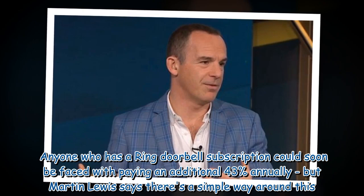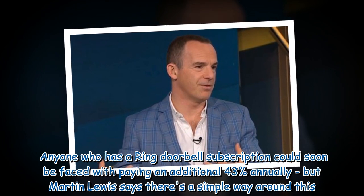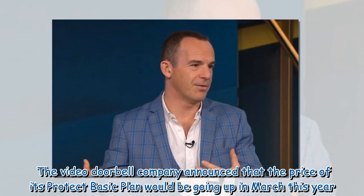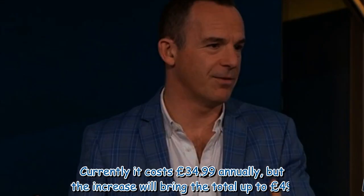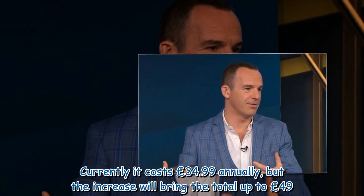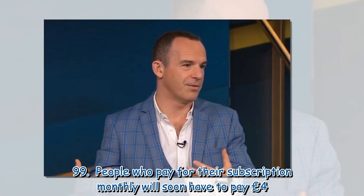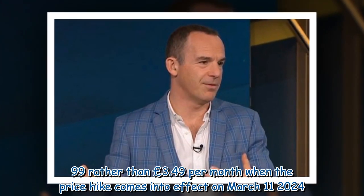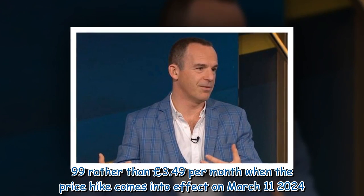Anyone who has a Ring Doorbell subscription could soon be faced with paying an additional 43% annually. The video doorbell company announced that the price of its Protect Basic plan would be going up in March this year. Currently it costs £34.99 annually, but the increase will bring the total up to £49.99. People who pay for their subscription monthly will soon have to pay £4.99 rather than £3.49 per month when the price hike comes into effect on March 11, 2024.